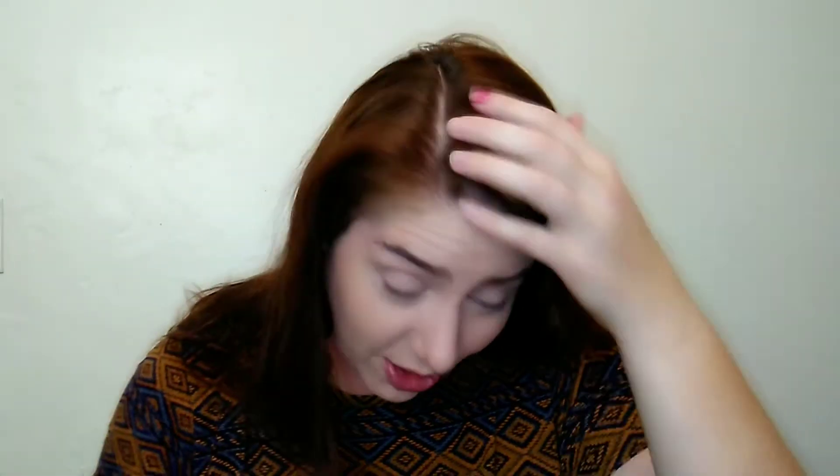It smells really good — I can still smell it. Look how much nicer that looks — it looks clean, there's no oil. The great thing about Batiste is that it doesn't leave a gummy or powdery residue like some dry shampoos; it just feels clean, which is really really nice.